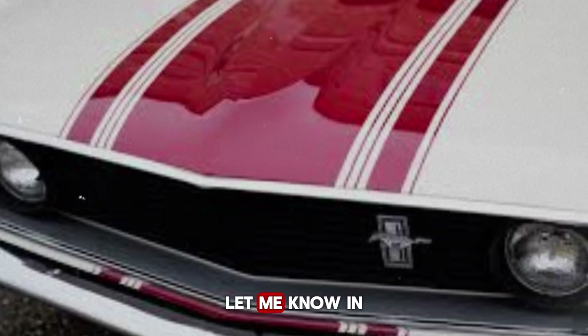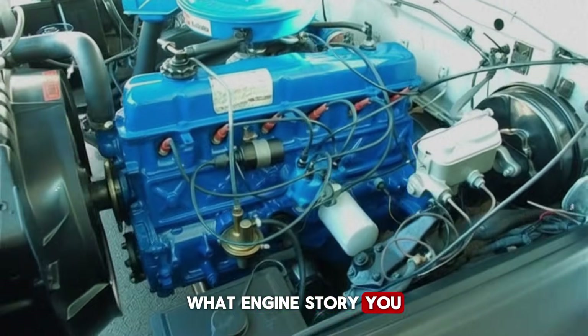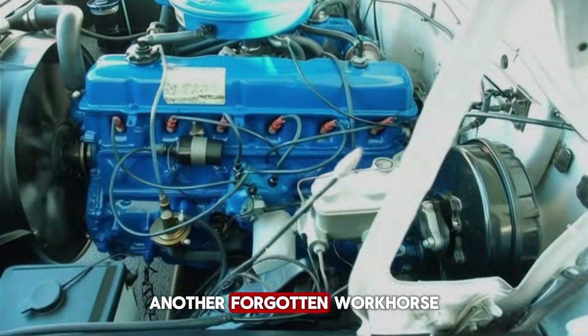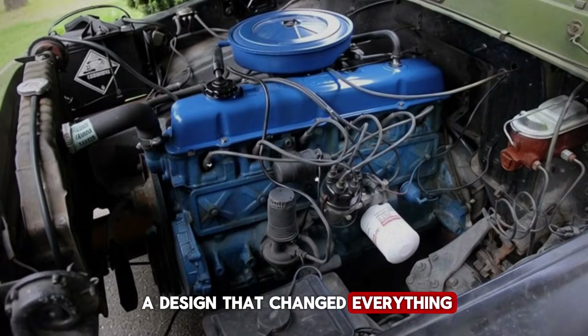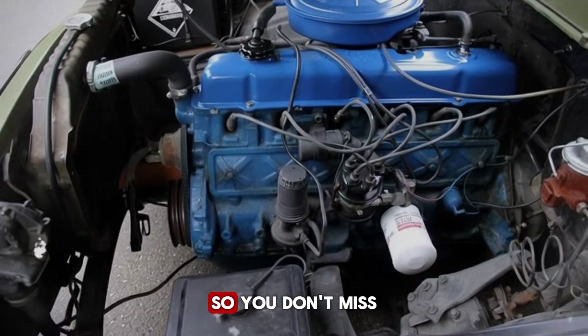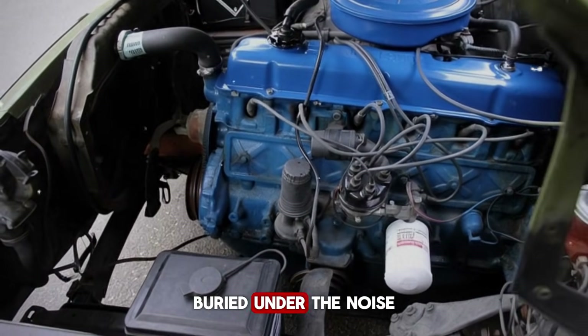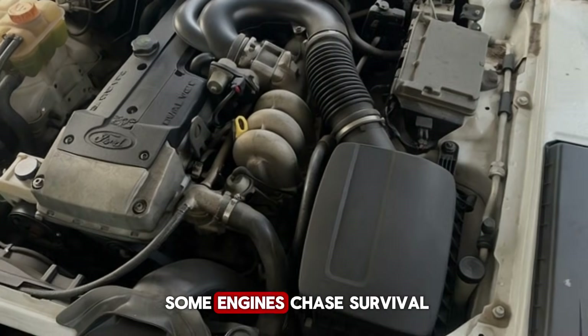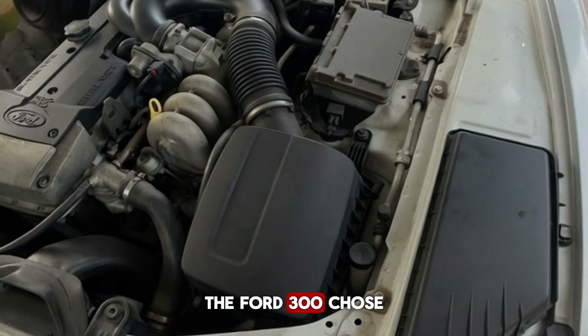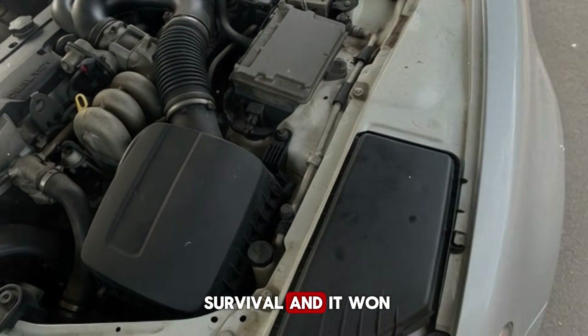If you enjoyed this deep dive, let me know in the comments what engine story you want next — another forgotten workhorse, a legendary rivalry, or a design that changed everything. Make sure to subscribe so you don't miss the next story buried under the noise of history. Some engines chase glory, some engines chase survival. The Ford 300 chose survival — and it won.